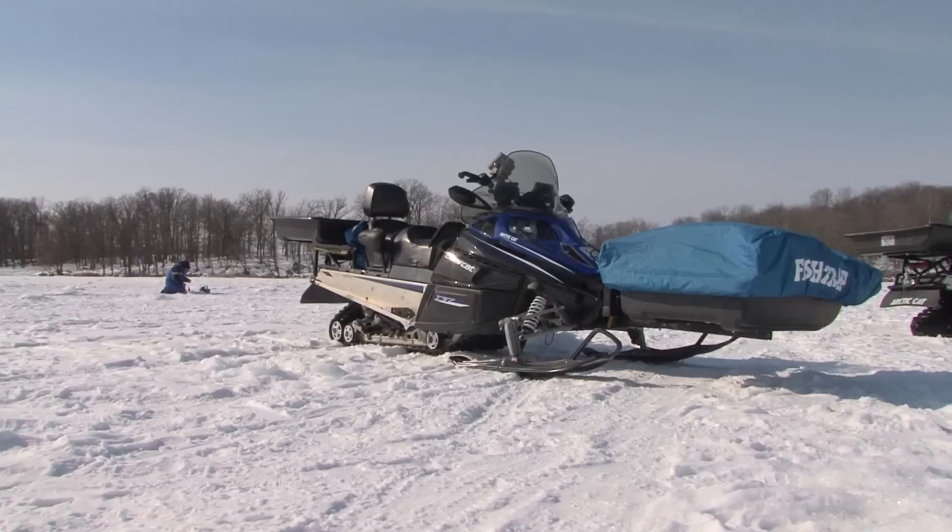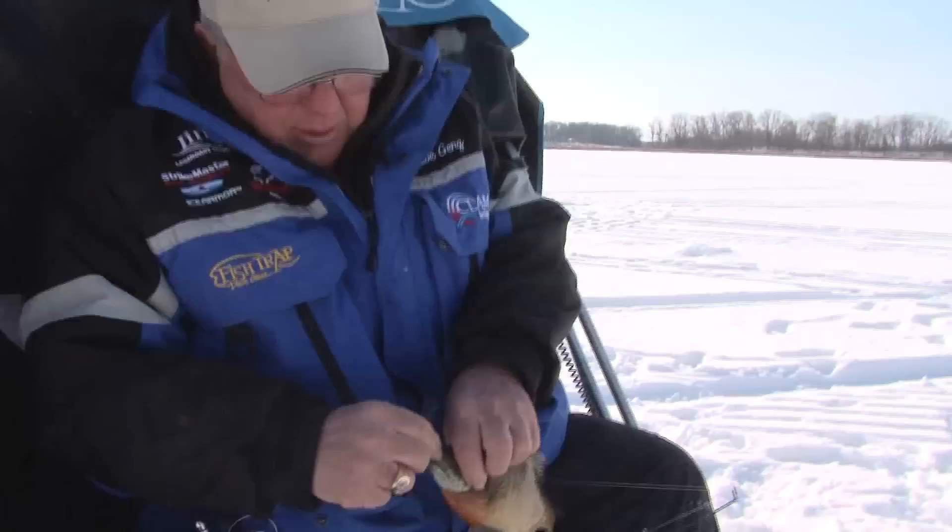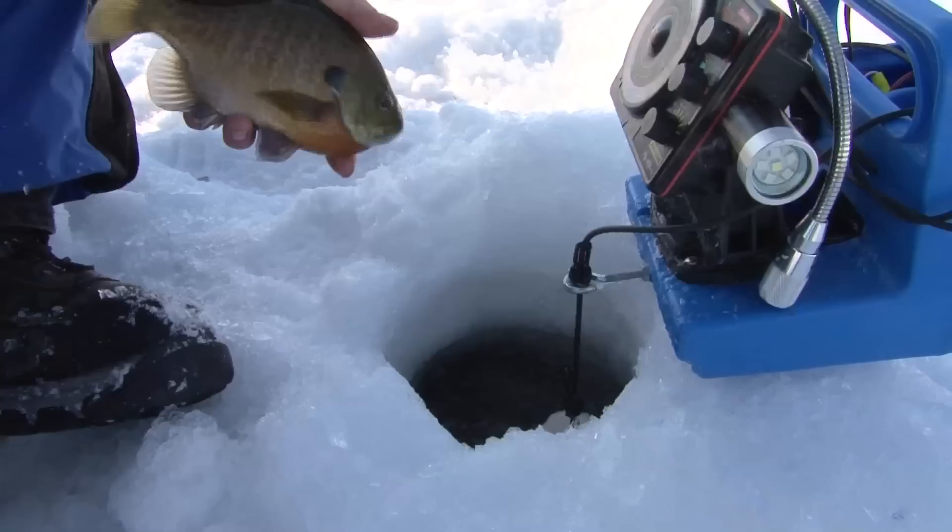Hi, I'm Dave Gans. We're out here on a lake catching some really nice bluegills. A lot of little things go into catching these things — the rod, the reel, the line, the lure, the action of the lure. We're going to give you some tips and have a lot of fun today.